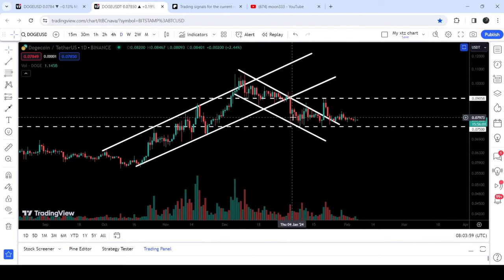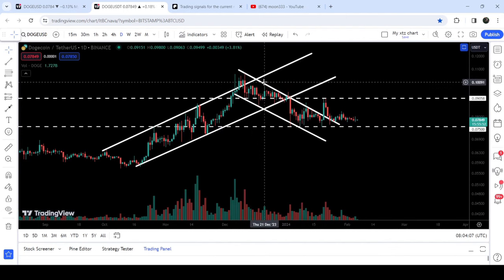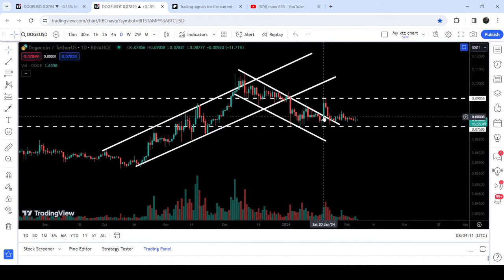Recently it has broken out another down channel on the same daily time frame chart. In fact, when it was moving inside this previous up channel, it found the support and resistance of this next down channel. Recently you can see after the breakout it is rejected by the 9-cent resistance. This rejection point of 9 cents will be very significant and we will still need to break it out in order to continue this rally.